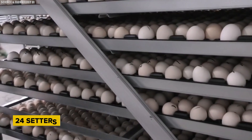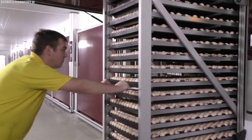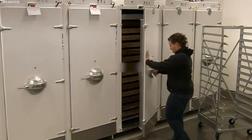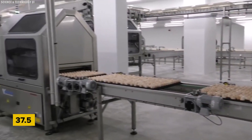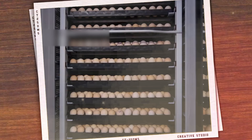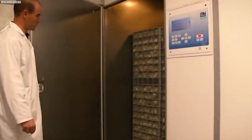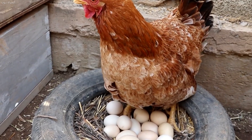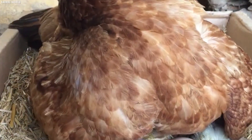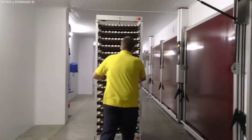The incubation process involves 24 setters, each holding 24 trolleys, totaling around 120,000 eggs. These shelves are put into large incubators, which look like huge refrigerators but keep the eggs warm at a temperature range of 37.5 to 38.5 degrees Celsius with the correct humidity. With an inbuilt turning mechanism, the eggs are turned two to three times a day to ensure they are evenly heated and to stop the embryo from sticking to the side of the shell. Egg incubators simulate the natural environment created when a hen starts brooding, replicating the rooster's role in providing the right temperature, humidity, and rotation.